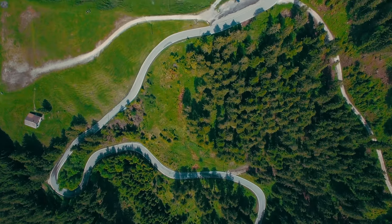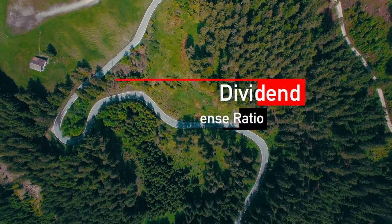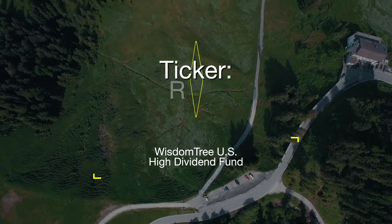PFF currently has a 4.47% annual percentage yield with an expense ratio of 0.46%. Number seven on our list is DHS, the WisdomTree United States High Dividend Fund. When it comes to this specific ETF, it focuses mainly on large-cap stock companies across United States equity markets that pay dividends.